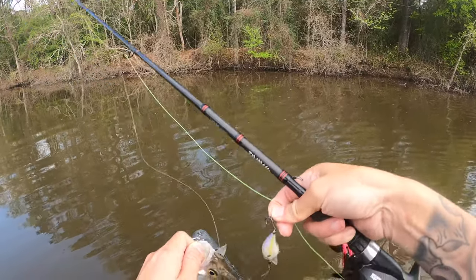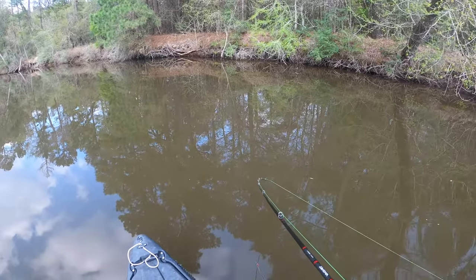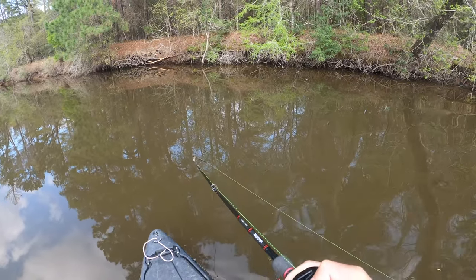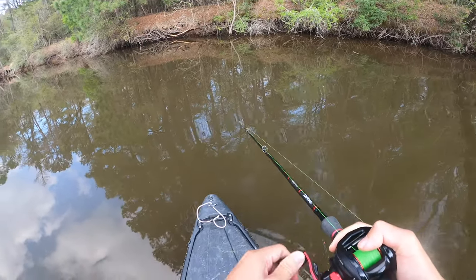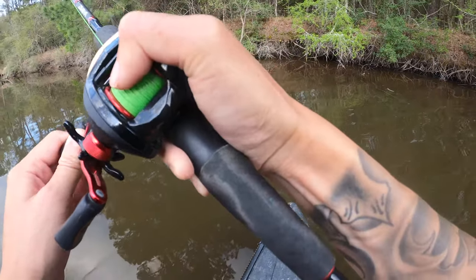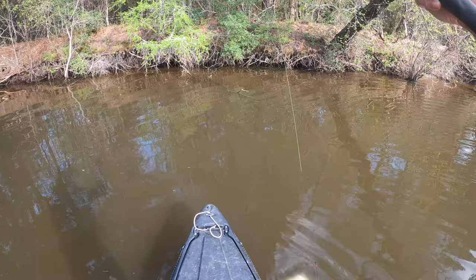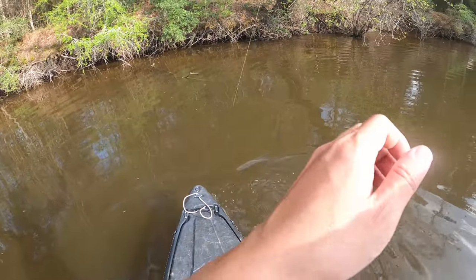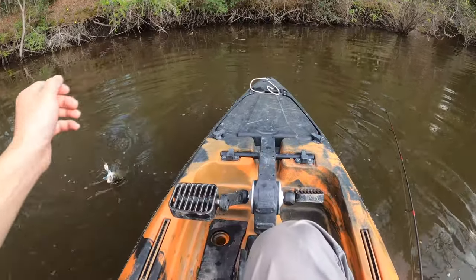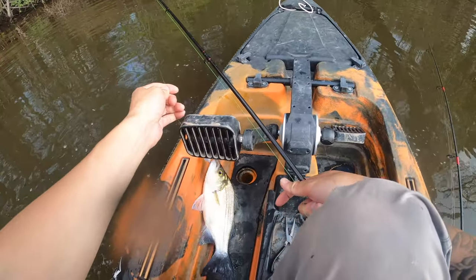This one's been caught before. Feels pretty good, ain't fighting much, ain't no head shakes. Pretty sure it's a white bass or something. Oh, it's a good sized one right here y'all, it's a keeper! Oh, that's a large one. He's barely hooked. It's in the boat, it counts right y'all?